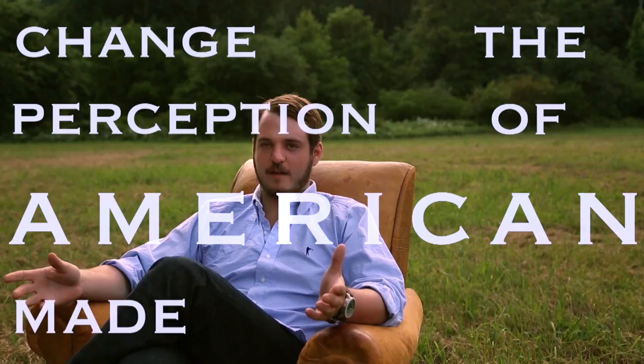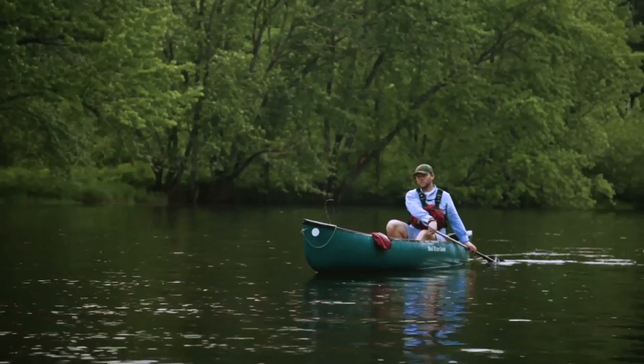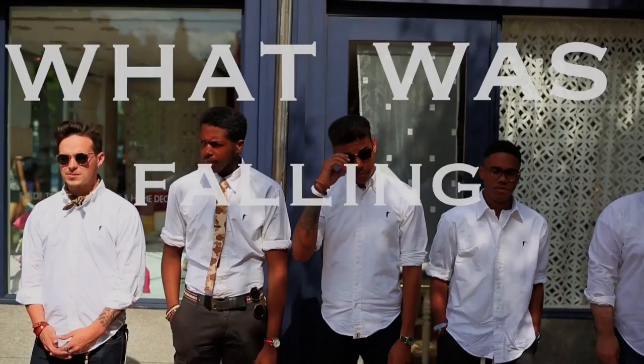Hey Kickstarter, thanks for watching our video and welcome to my office. When I started Ball and Buck back in 2008, it was my dream to change the perception of American-made clothing. So we asked people just like you: what is the one piece of clothing you couldn't live without? Nine out of ten people said a button-down shirt. With that, we set out to understand what it was about all the products on the market that were just falling short.